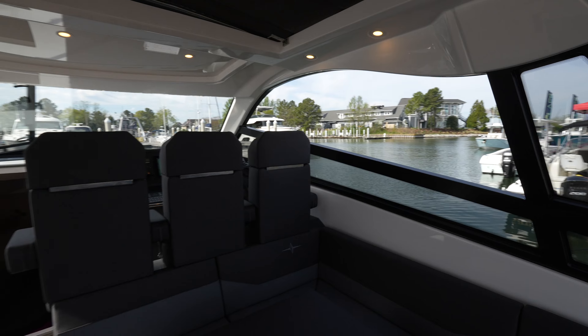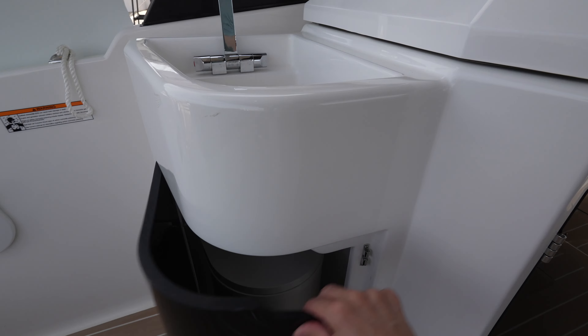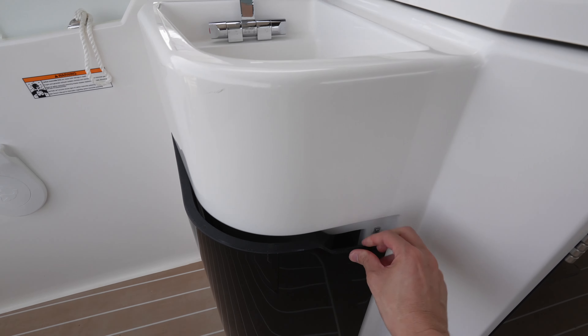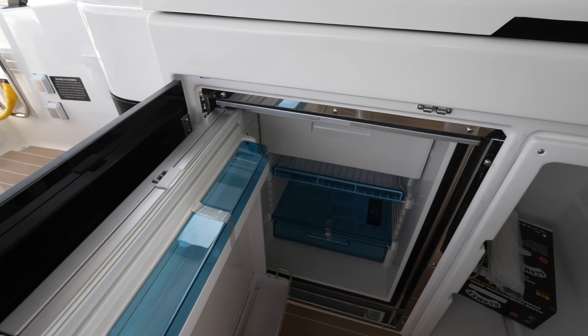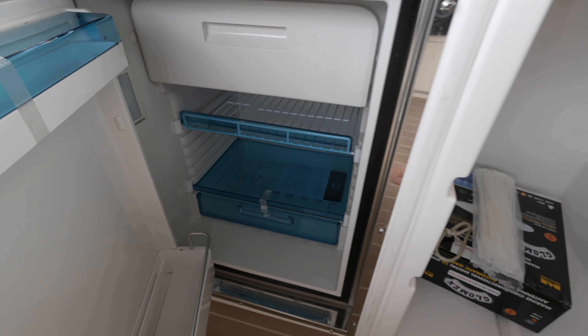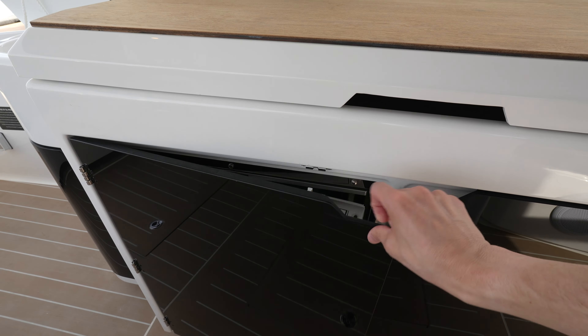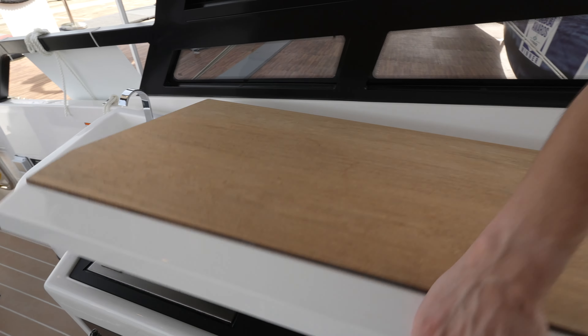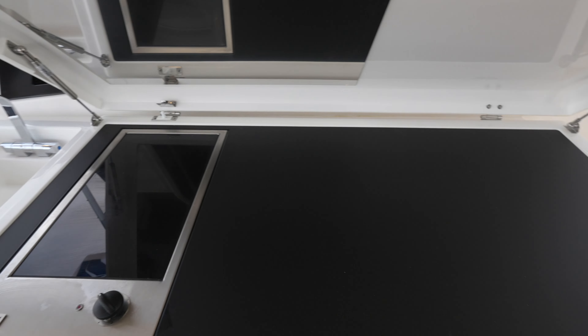On the port side you have your catering area. There's a sink built in right here, trash below, a built-in refrigerator, and storage space on this side. Underneath here you can see your cooktop, and you have a ton of prep space as well.